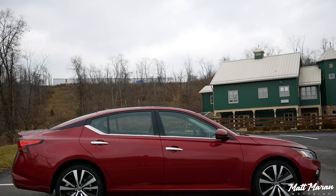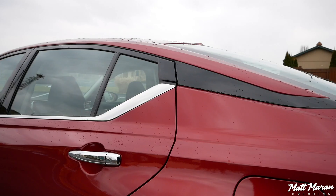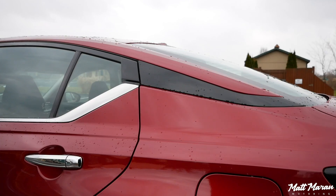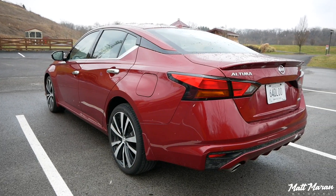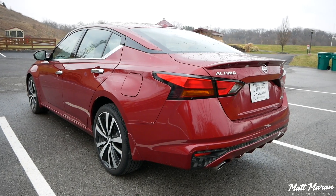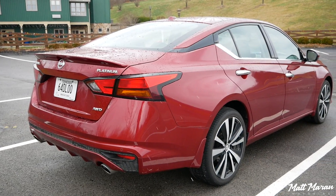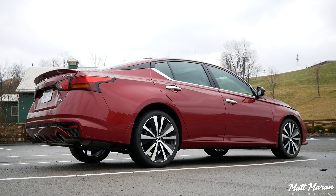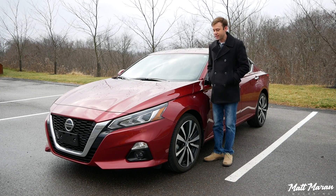These 19-inch wheels here on the platinum version look great. You also see the floating C-pillar treatment which is something Nissan's been doing on just about every one of their new vehicles — a cool little touch. Out back you have simple but attractive tail lamps, and the whole overall shape of the vehicle looks so much leaner, lower, and sleeker than the old Altima, which was a little more bulbous and chunky. This is really more athletic and toned up.